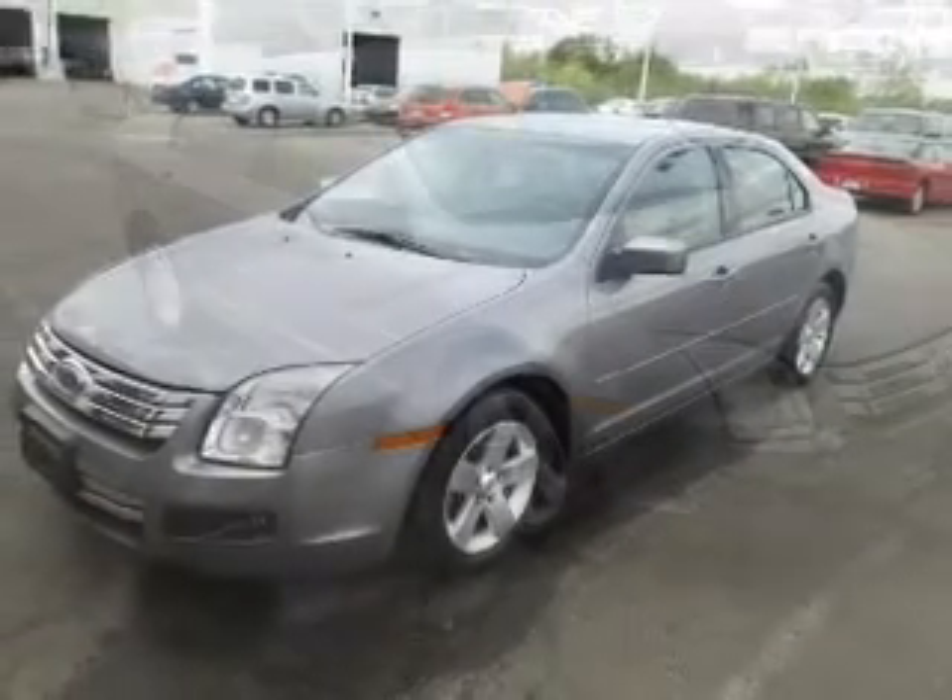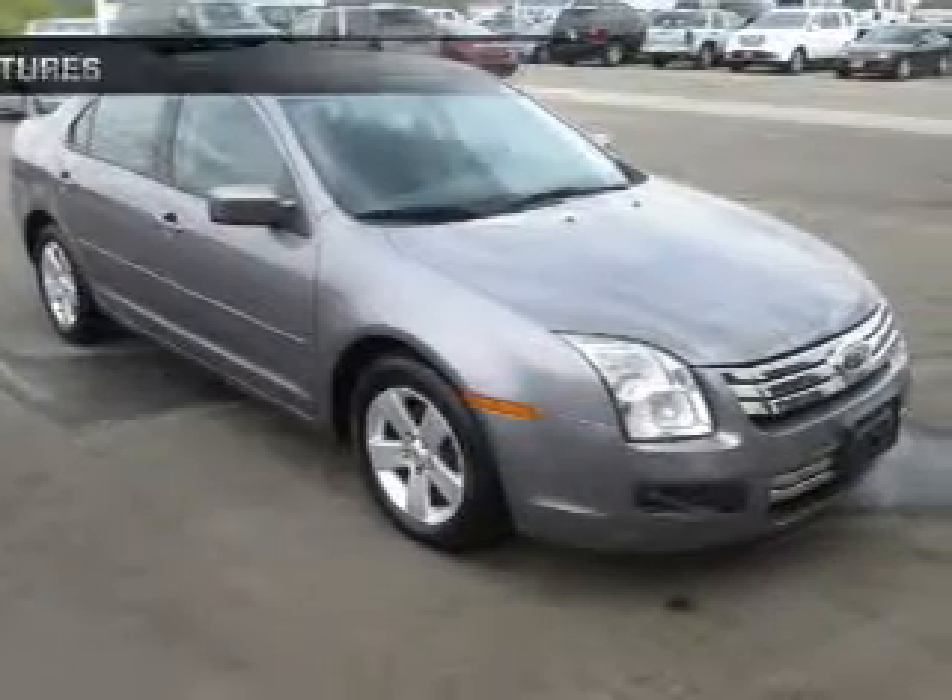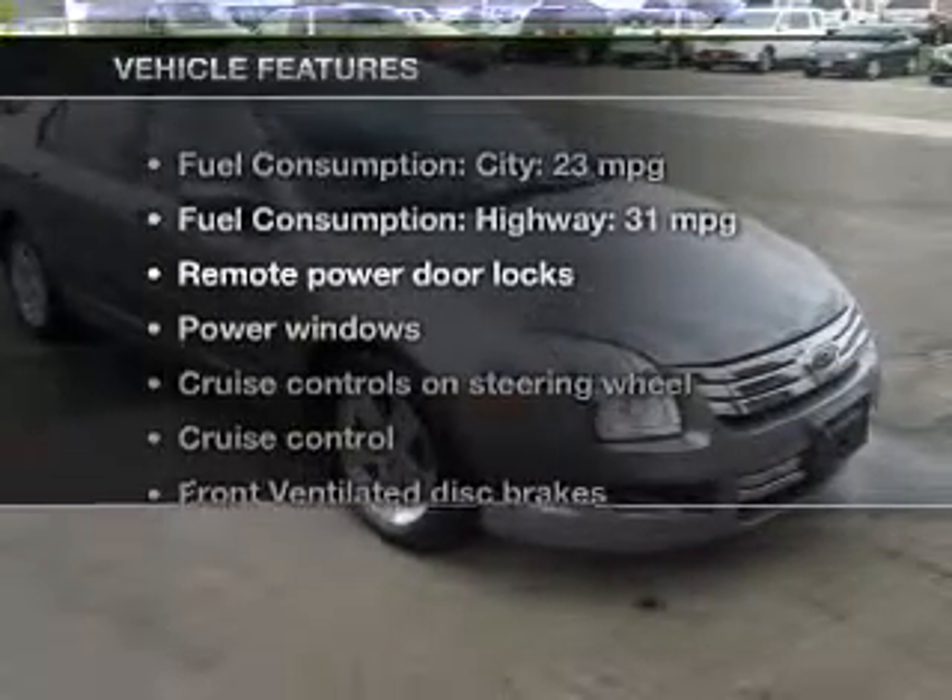Stand out from the crowd with premium wheels. The sunroof lets fresh air in. And with these notable features, you won't want to miss out on the opportunity to own this amazing ride.